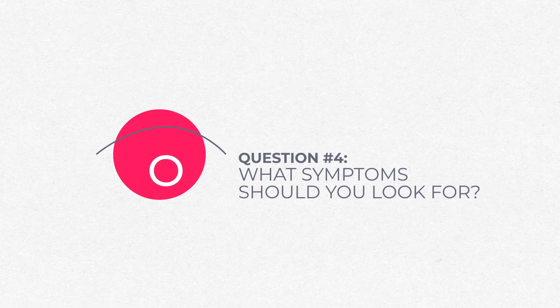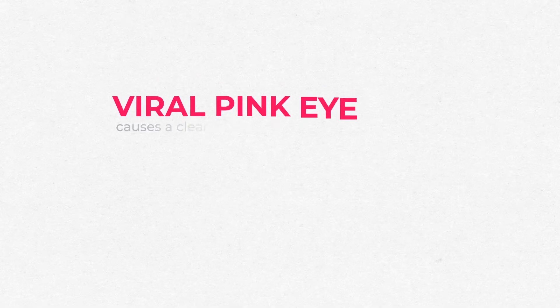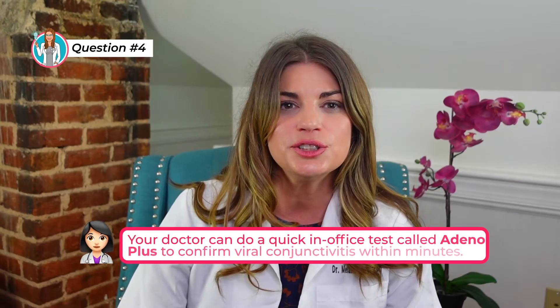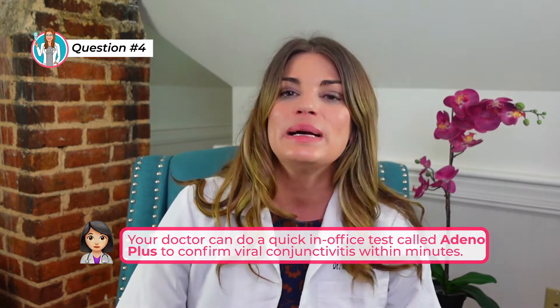What symptoms should you look for? The symptoms of pink eye will vary based upon which type you have. Both viral and bacterial pink eye are often accompanied by cold, flu, or sore throat. Viral pink eye tends to cause a clear watery discharge while bacterial pink eye can produce thicker yellow-green secretions. Your doctor can do a quick in-office test called AdenoPlus where a small sample of your tears is taken and confirms viral conjunctivitis within several minutes. Many times your doctor will also test for a swollen preauricular node, a small lymph node just in front of your ear, and having a swollen preauricular node does signify a viral infection.